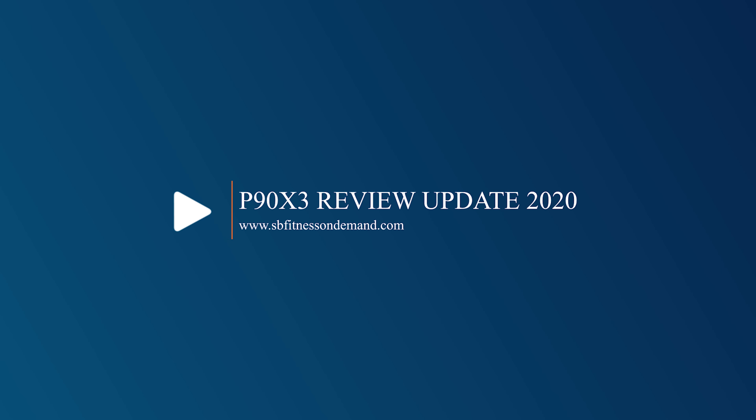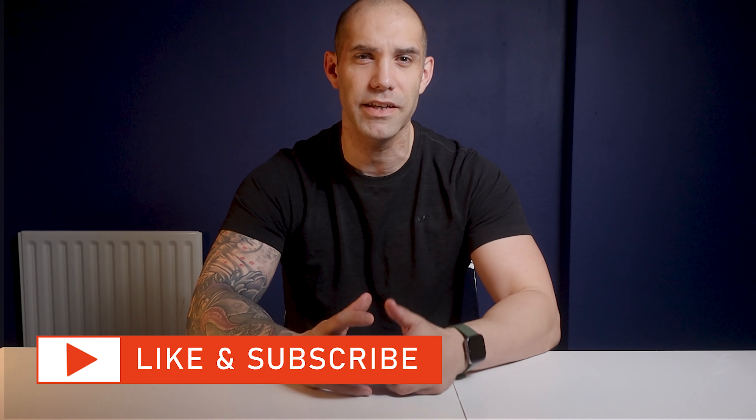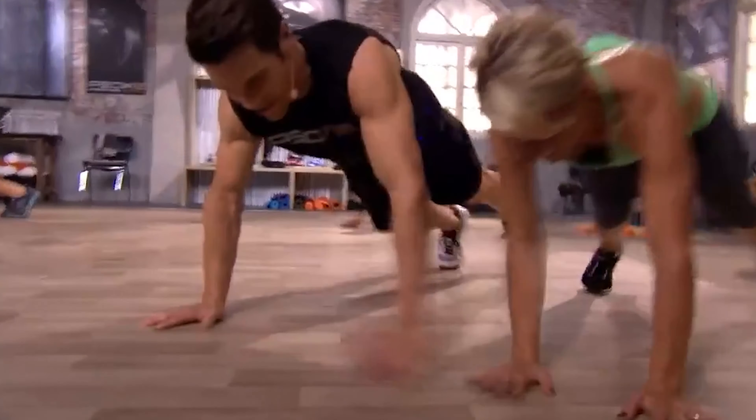Out of all the Beachbody On Demand programs currently available in 2020, here are my 5 top reasons why P90X3 is still my go-to program to get amazing results at home. I'm Steve Bunn from sbfitnessondemand.com, helping you to get fit at home on the go. Each week we cover the latest fitness tech and workout programs, so please consider subscribing. Now I am a Beachbody coach, but more importantly a qualified personal trainer, and I hate wasting time on programs that aren't going to get you real results. So that brings me to my first reason why P90X3 is a great program to do at home or in the gym.